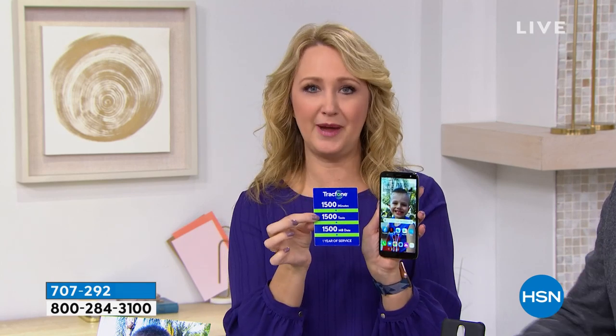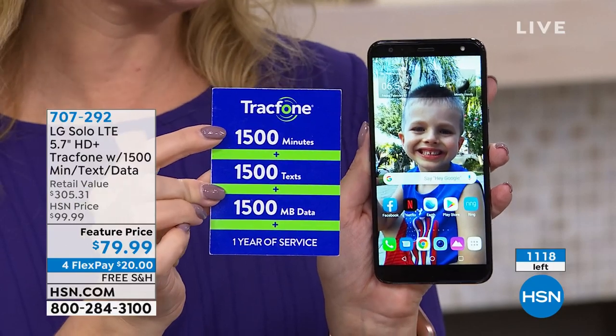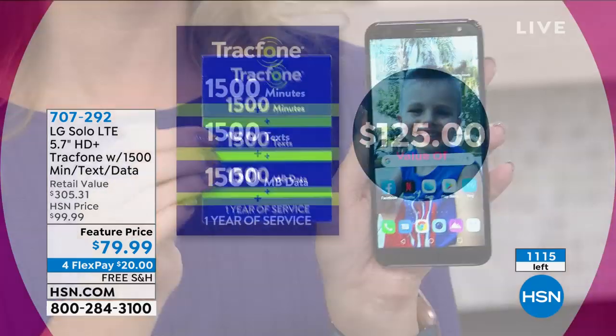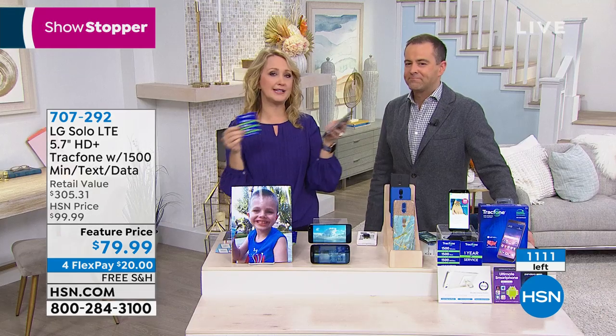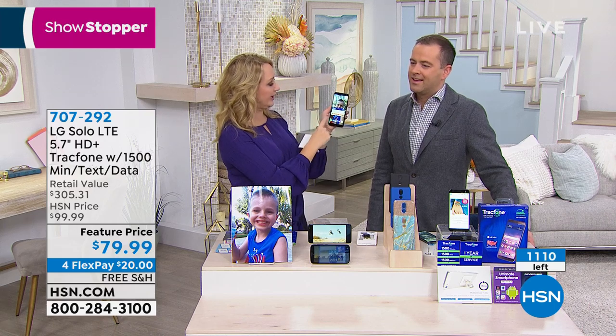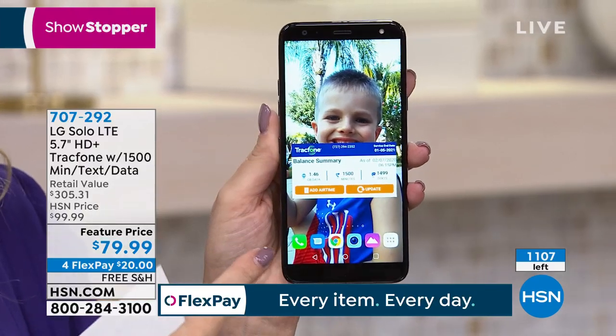There's no sacrifice. This is the most we do: 1,500 minutes to talk, 1,500 text messages, and 1,500 megabytes of data. You have a whole year to use this. That by itself is a $125 value — that's the value everywhere. You can buy minutes at over 80,000 retailers, wherever you buy snacks and gum, or purchase right on the phone. Just click 'add airtime' — that's all there is to it.